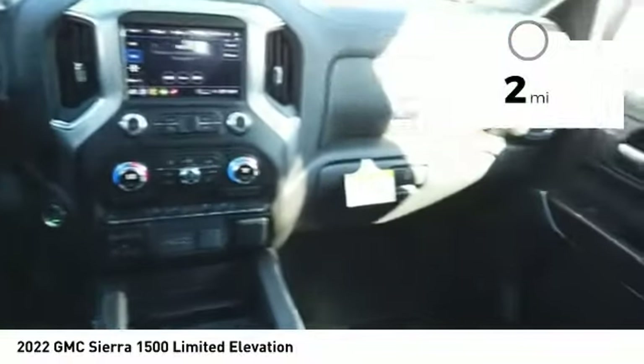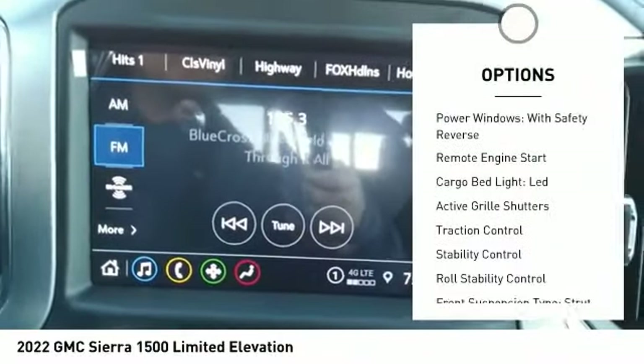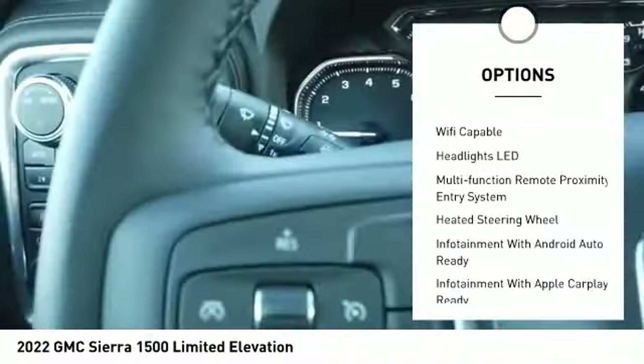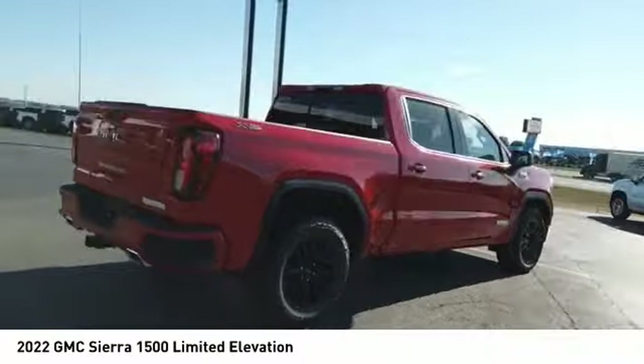This vehicle has less than 100 miles. Here are some of this vehicle's great options: power windows with safety reverse, remote engine start, cargo bed light, LED, active grille shutters, traction control, stability control, roll stability control, front suspension type strut, rear step bumper, power brakes.